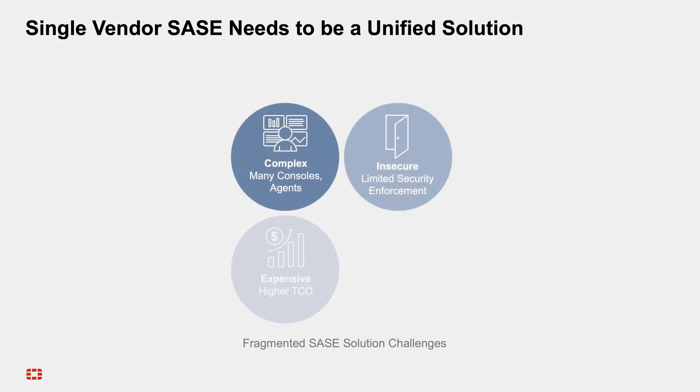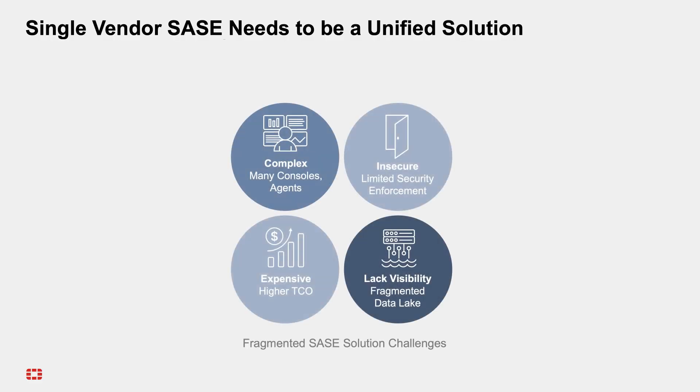In today's fast-paced digital landscape, the demands of your network and security infrastructure have never been greater. A combination of a hybrid workplace and a multi-cloud environment has created a fragmented and complex infrastructure. A unified approach to secure access is what's needed to eliminate the silos created by point solutions, simplify day-to-day management, and offer fast resolution and remediation of problems.